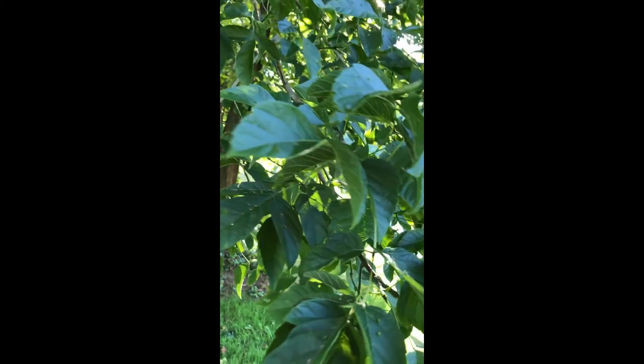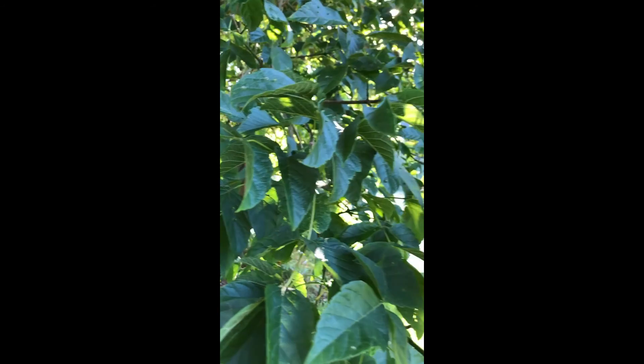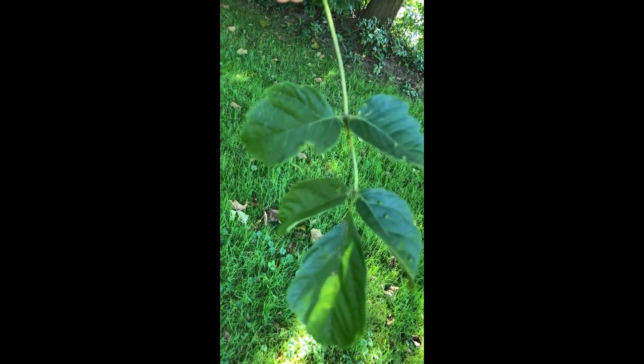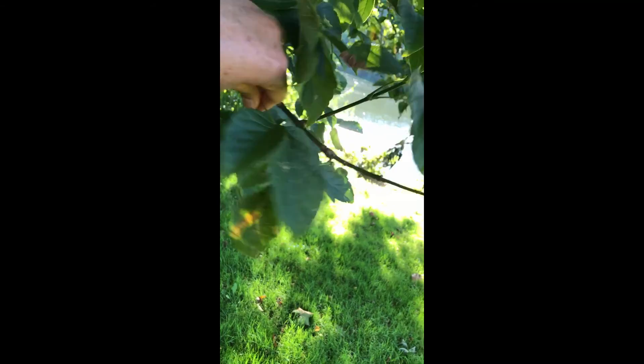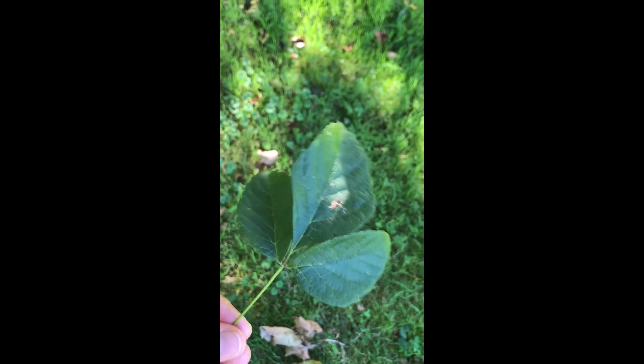Here we have a box elder. Box elder is actually a member of the maple family. It has alternative names like ash leaf maple and Manitoba maple. It's called ash leaf maple because it actually has a compound leaf — so all of this is one leaf made up of five leaflets, and sometimes there are only three leaflets per leaf.